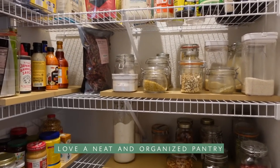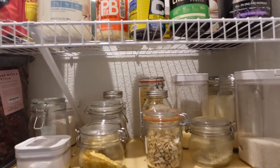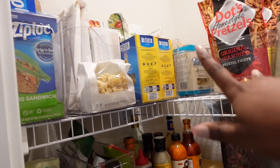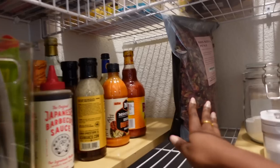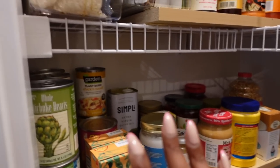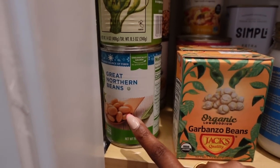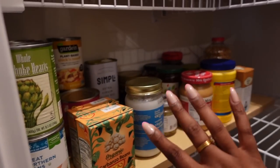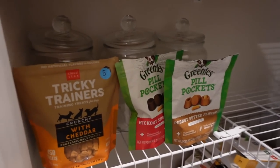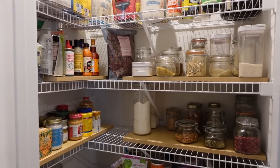I just spent some time getting rid of things we didn't need and organizing the pantry, and it looks so much better. We have our fitness stuff and protein, some snacks, pasta, sauces — I picked up this Japanese barbecue sauce, so excited to use it — canned goods, great northern beans I need to cook, dry goods, and stuff for my partner. I wish I would have shown y'all how it looked before because it was absolutely crazy.